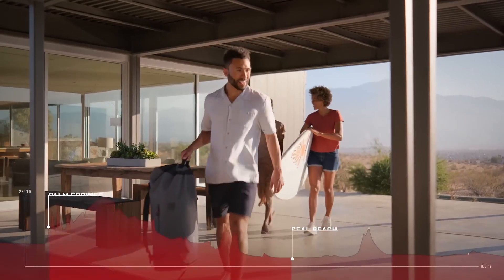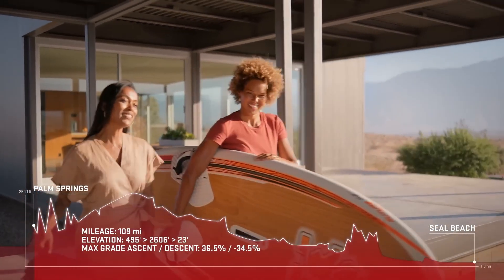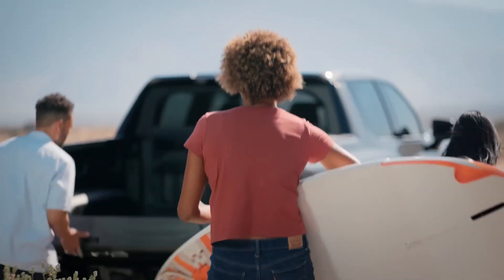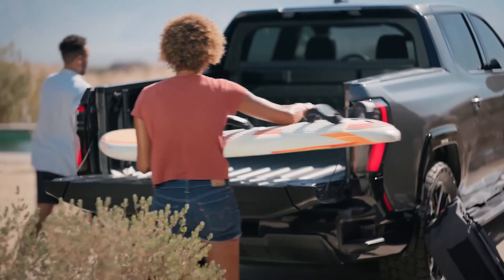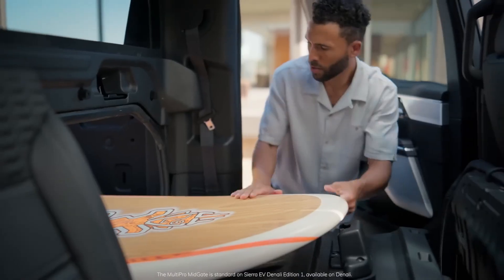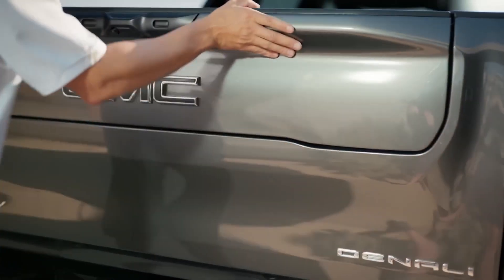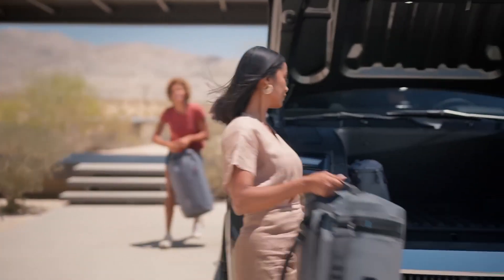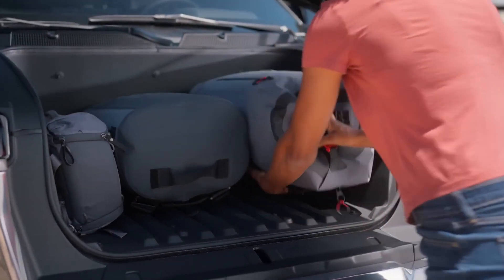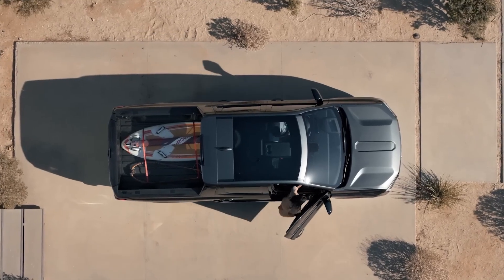Our friends have a visitor — 14-time world champion windsurfer Sarah Kita Afringa. The three of them are headed from their desert home to the ocean to rip some waves. Windsurfing boards like these can be more than eight and a half feet long, making Sierra EV Denali's innovative cargo storage a great help on their journey to the Pacific. The multi-pro midgate is big news — a first for GMC.